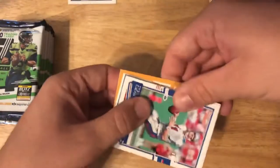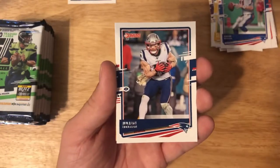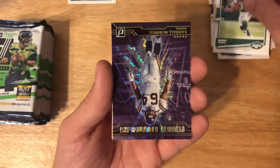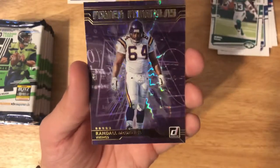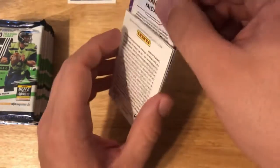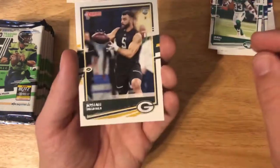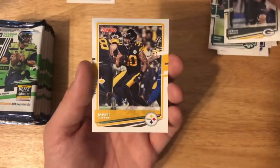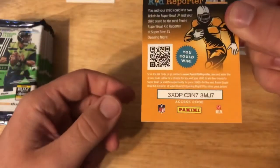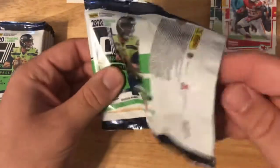We've got Drew Bledsoe, Julian Edelman, Ryan Tannehill, Jamal Adams. Oh nice — this is a Randall McDaniel power formulas card, cool card. Check out the back of that — very cool. Josiah Deguara, James Conner, Damien Williams, and a code card. Alright, this next pack feels like we're pulling something — I'm feeling it.